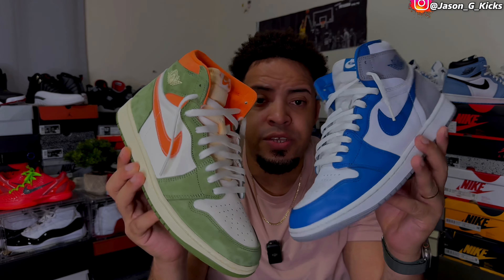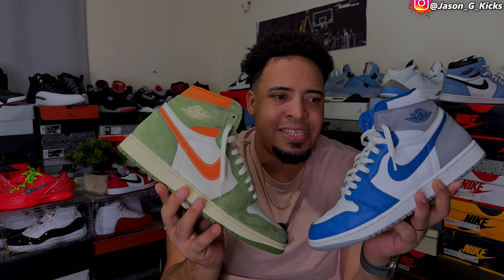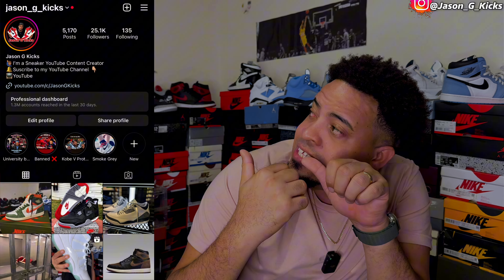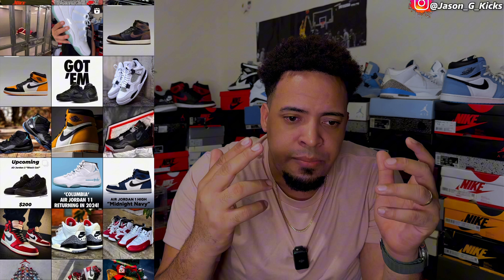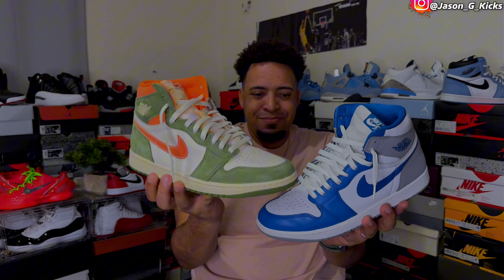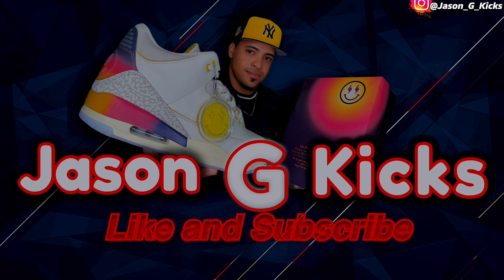I just wanted to make a quick comparison between the first release and the last release of 2023 for Jordan. Let me know your opinion in the comment section. Thank you guys a lot for watching. If you want to know more about my content, follow me on Instagram — it's JasonJCX. I'm always uploading videos, pictures, sneaker information about shock drops, early access, all that. Thank you guys for watching. Which of these two is your favorite — Celadon or True Blue? Let me know in the comments. They're both fire, at least in my opinion. Goodbye!